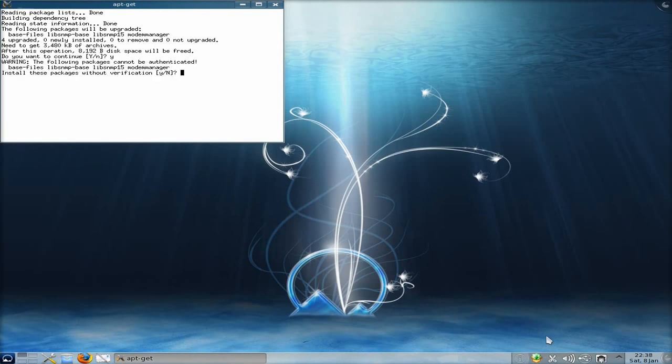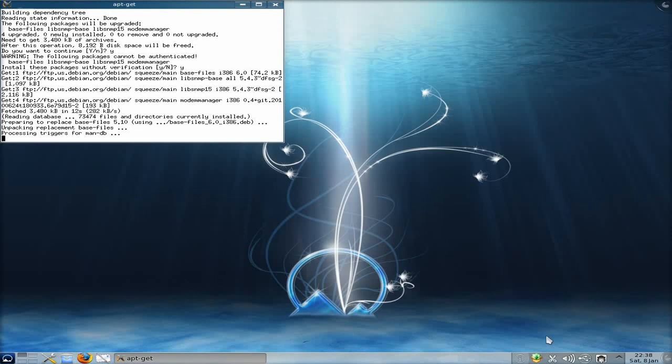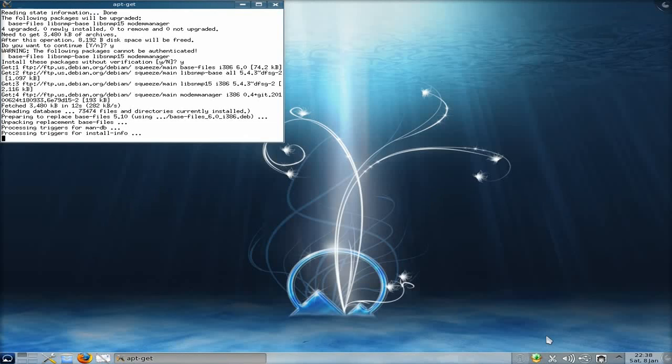Now, these are unverified packages but as it's a beta I'm not too worried about that, and I'm in a VirtualBox anyway because we're just testing it. I'll cut that bit of the video because it was taking a long time to download. Now it's reading the database and it's going to start installing all the updates.